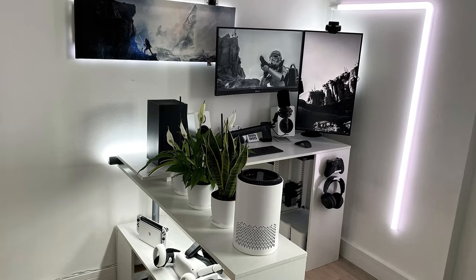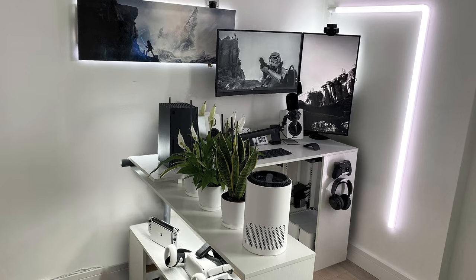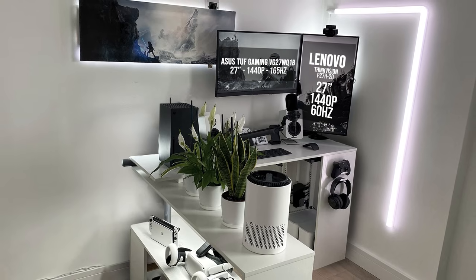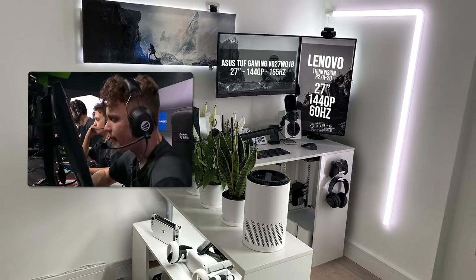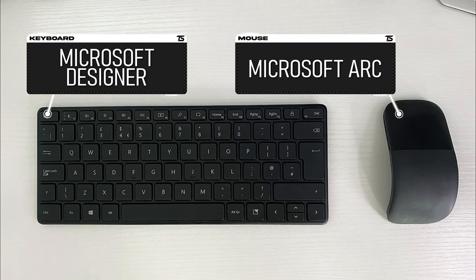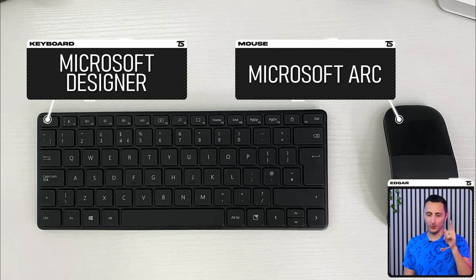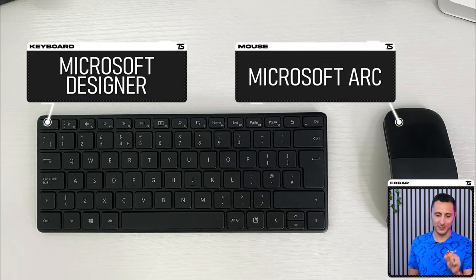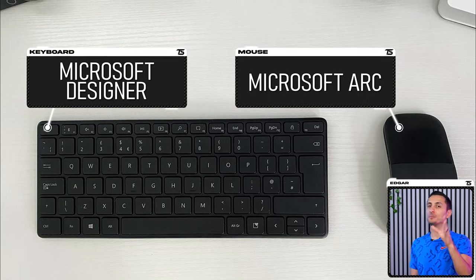Personally, I would have spaced the desk a bit more from the wall, giving him more distance from the monitors, because this looks a little too cramped for my taste. Could you imagine how much closer he would have been if he didn't mount the monitors? He said the setup is used for gaming, but the peripheral selection says otherwise. How on earth are you able to play Halo or Apex Legends on that keyboard and ArcMouse, my guy? You must be very skilled.